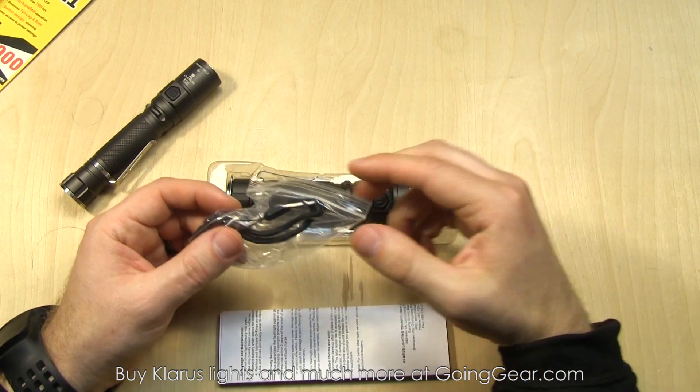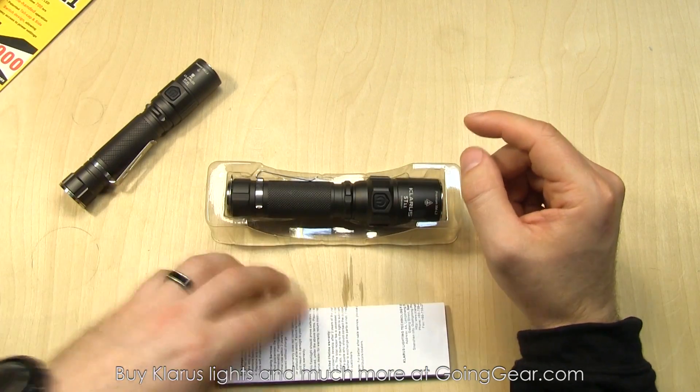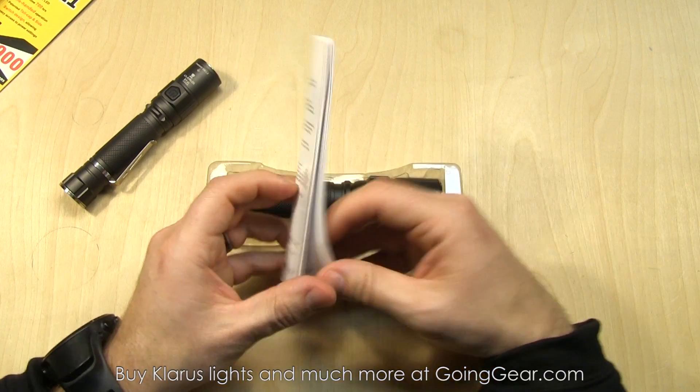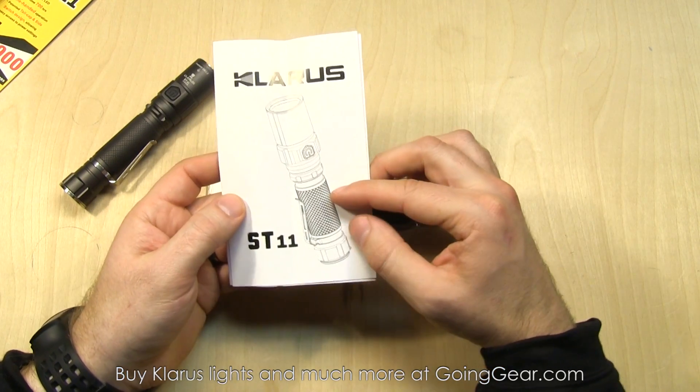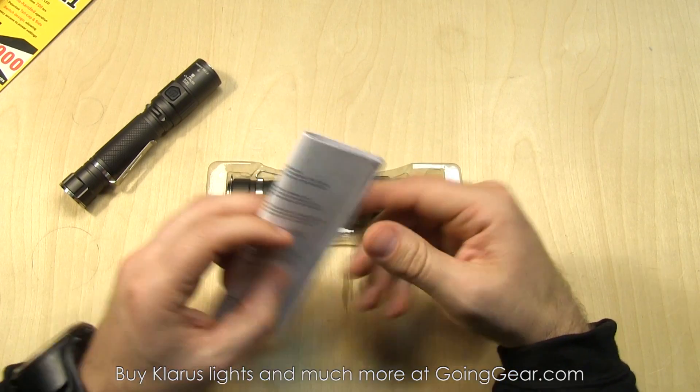You can get the full specs on our site at goinggear.com — I'll have a link in the description. Other stuff included: you have a lanyard, spare o-ring, warranty, and user manual. Definitely worth a read — it covers proper care, compatible batteries, and all that kind of stuff.